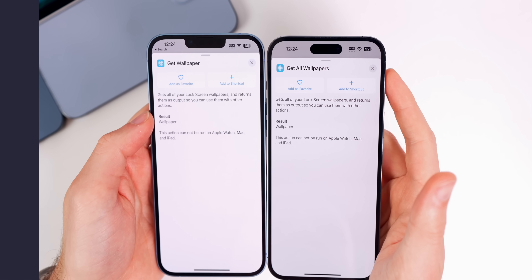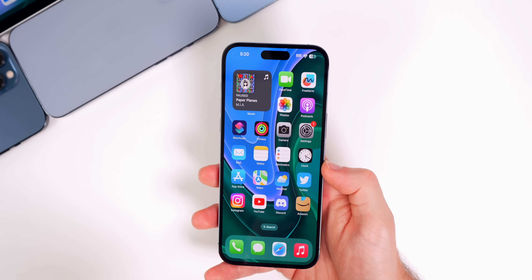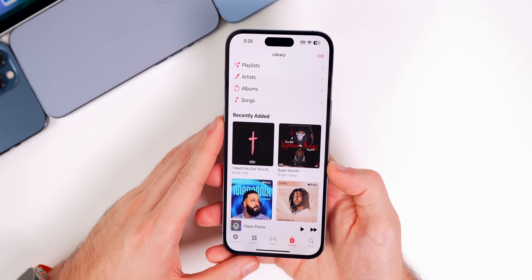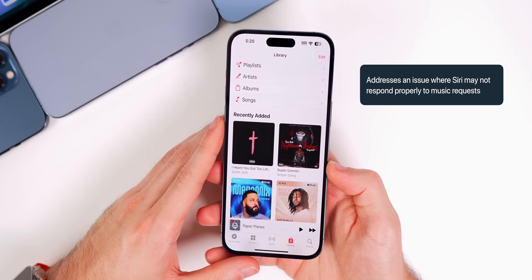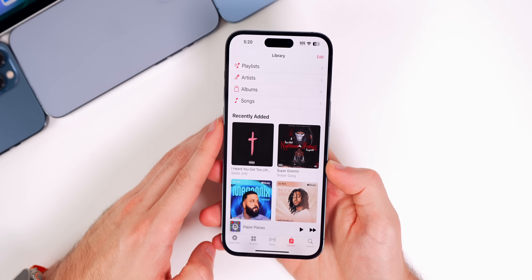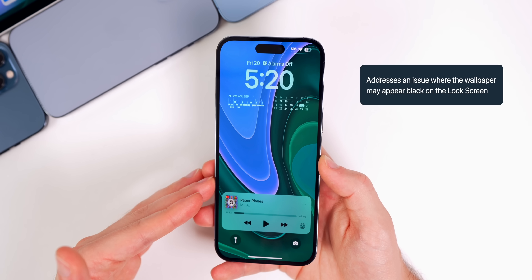This update includes several bug fixes. First, there's a fix for an Apple Music bug that's been around since August of last year where songs would play the clean version rather than the explicit version. There's also a fix where Siri may not respond properly to music requests. Additionally, we finally have a fix for the black lock screen bug where your lock screen would sometimes change to an all-black image, overwriting your wallpaper.